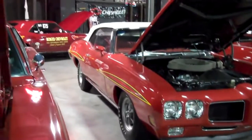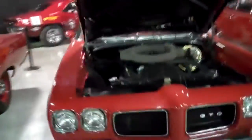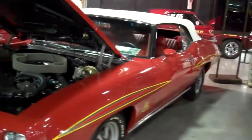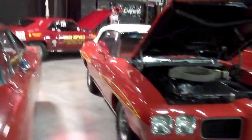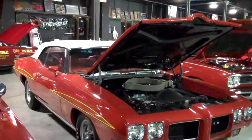There's a little chin spoiler down there. Anyway, I thought you all would like to see this — it's a good-looking '70 GTO Judge convertible. Hope you all have enjoyed it.